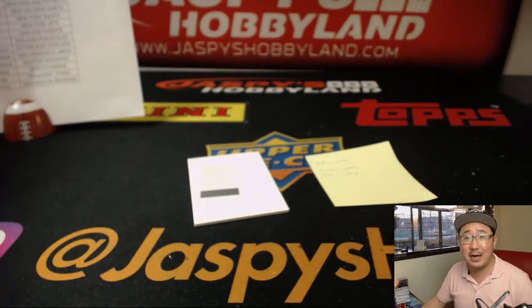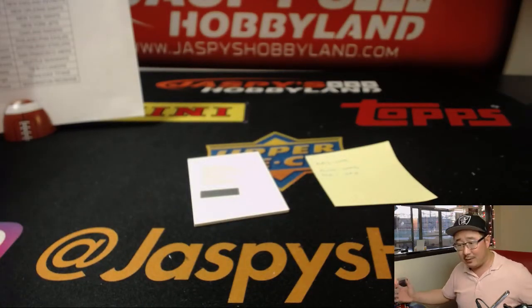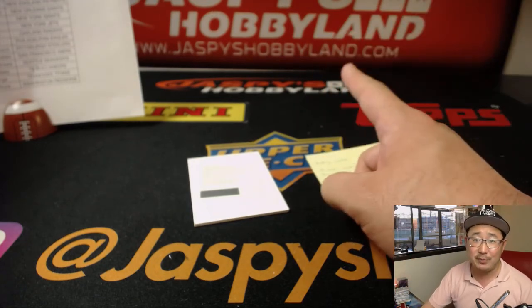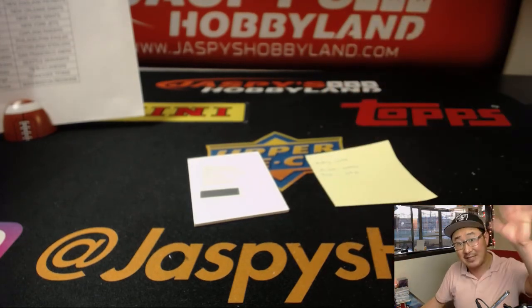There you have it, ladies and gentlemen. For jazzpiecehobbyland.com — that's it, right? That's it. Pick your team number four in the books. We'll eventually get some more, so keep checking back on jazzpiecehobbyland.com. Thanks everyone, we'll see you next time. Bye-bye.